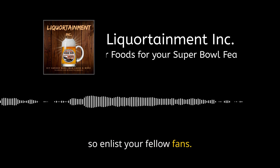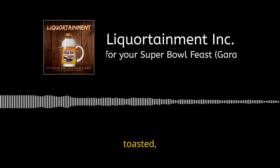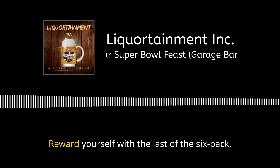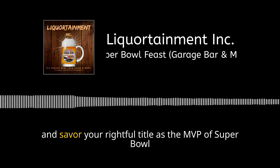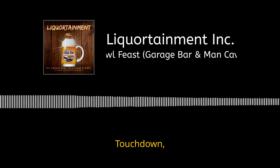Once it's all clear, take a moment to bask in the glory. You've successfully hosted, toasted, and boasted — your man cave is back to its prime. Reward yourself with the last of the six-pack, kick back, and savor your rightful title as the MVP of Super Bowl hospitality. Touchdown, champion!